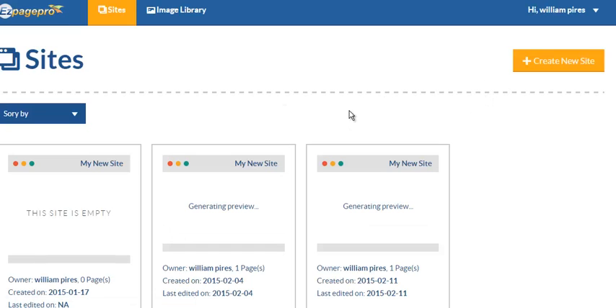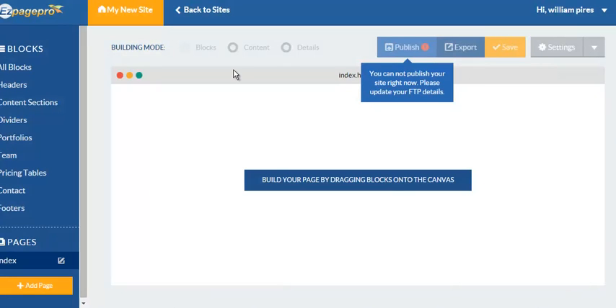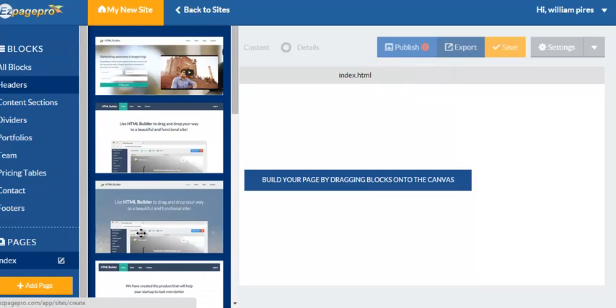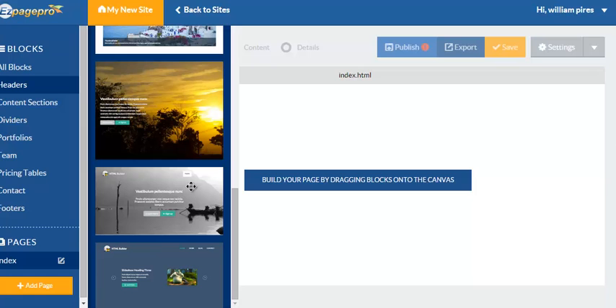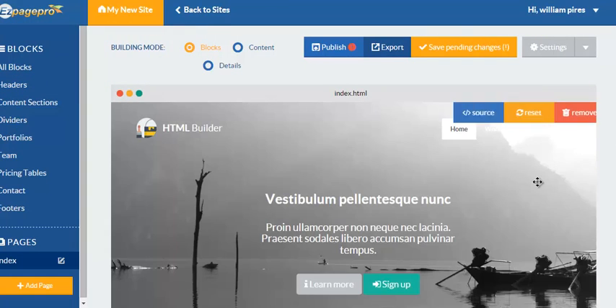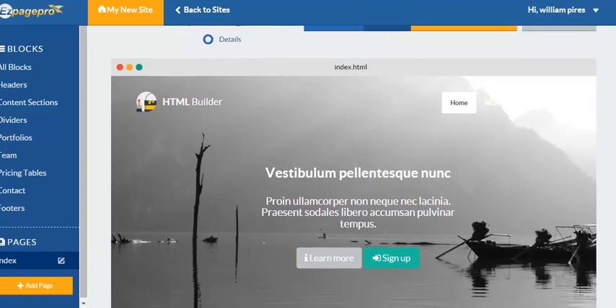Scroll down to where it says drag-and-drop builder and it's gonna bring you to a page that looks like this. It's basically very, very simple. All you've got to do is hit 'Create Site' and then it's that easy — like, what do I want on my website? We have templates and stuff like that here.